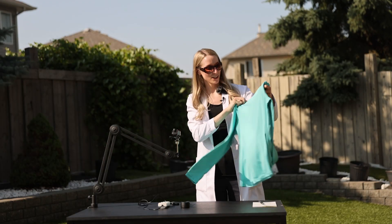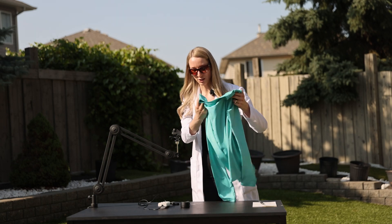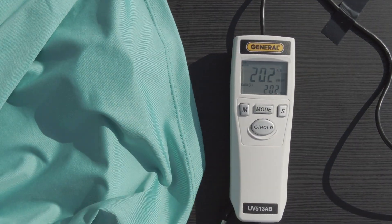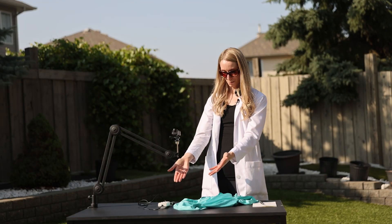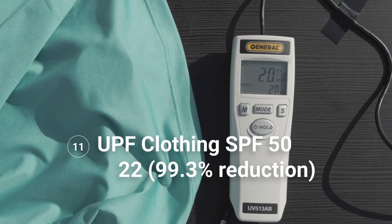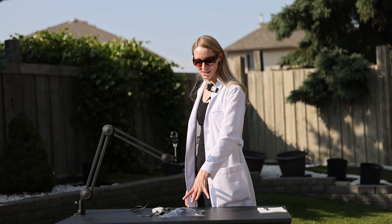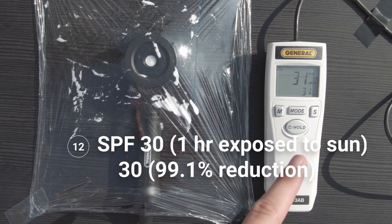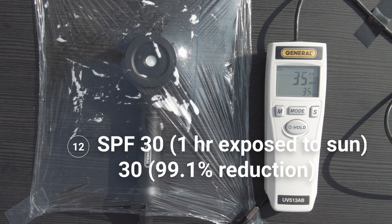What about UPF clothing? This is a UPF 50 shirt I bought from Amazon. That is pretty awesome — it brought it down to around 20 to 22, which is pretty close to SPF 50, even better than sunscreen alone. This SPF 30 Banana Boat has been sitting outside on my back patio in direct sunlight for the past hour. It still works — the reading is at 30, which is what it was before. Sunscreen still works after an hour in direct sun.